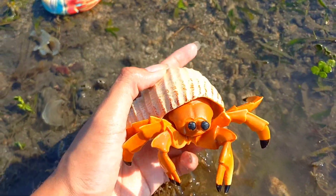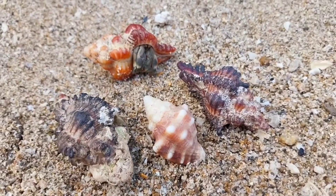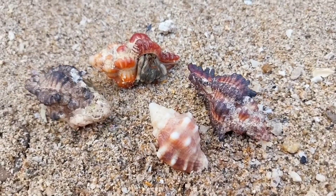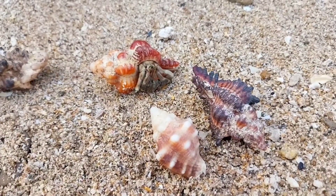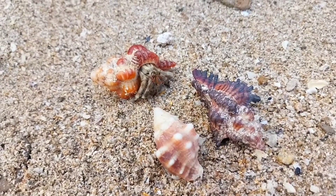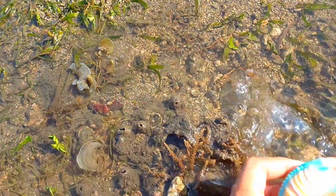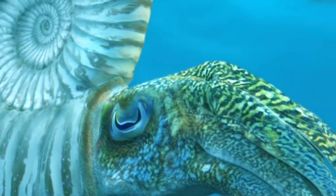This is a hermit crab. Hermit crabs have the ability to reproduce rapidly in suitable environments. They can reproduce both sexually and asexually. Sexual reproduction occurs when male and female make and lay eggs, while asexual reproduction occurs through body fragmentation or division.